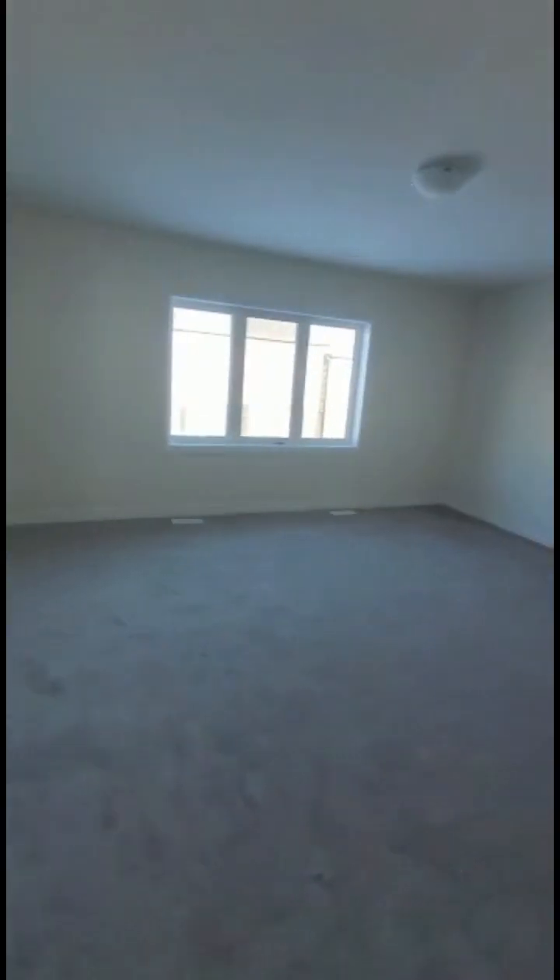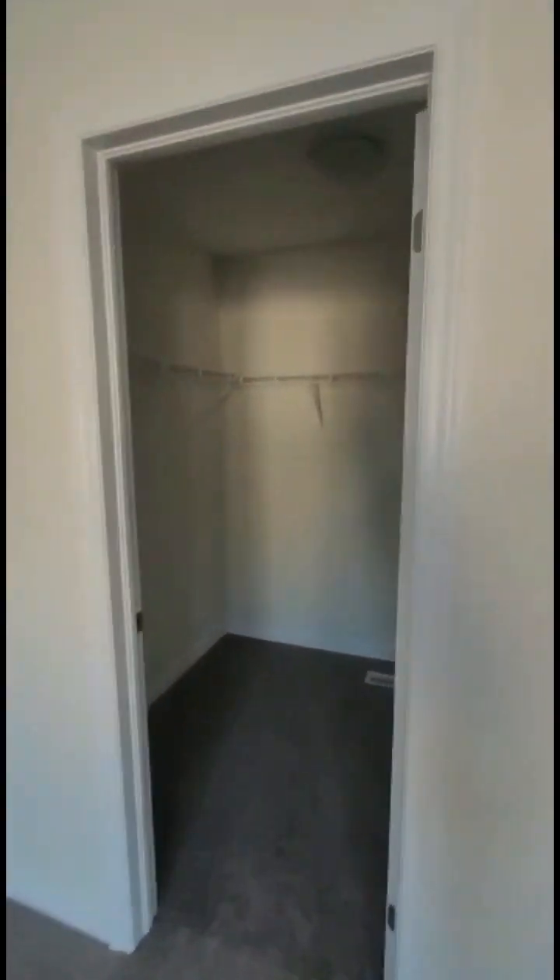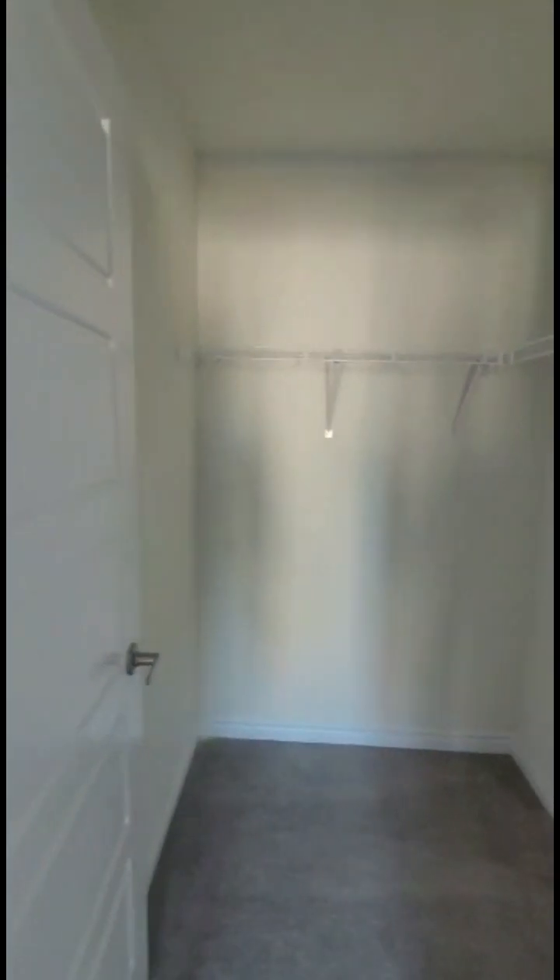This is the master bedroom. See the washroom — nice and beautiful, with a tub and shower. There are two closets, for him and her. Nice and spacious.